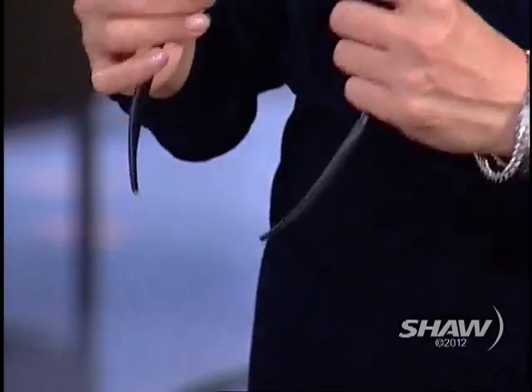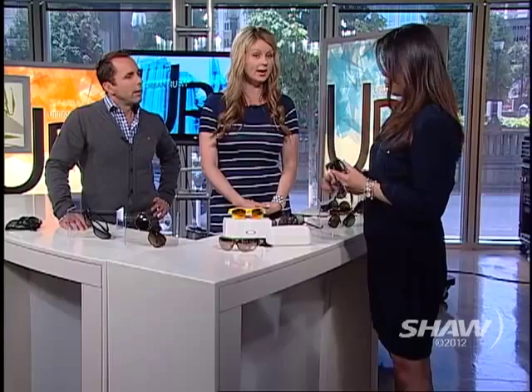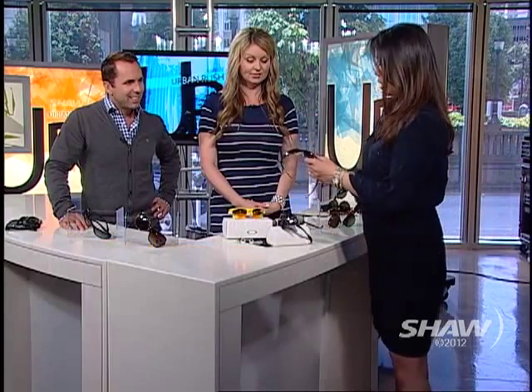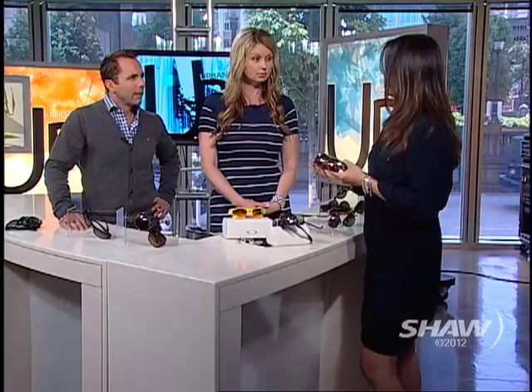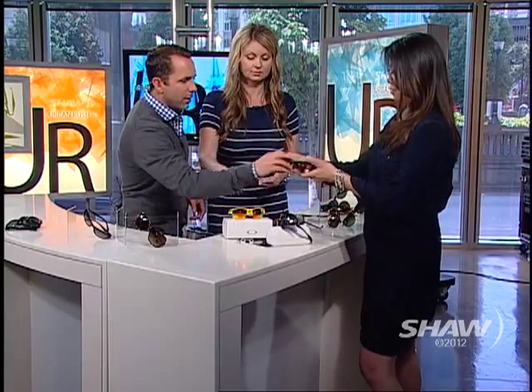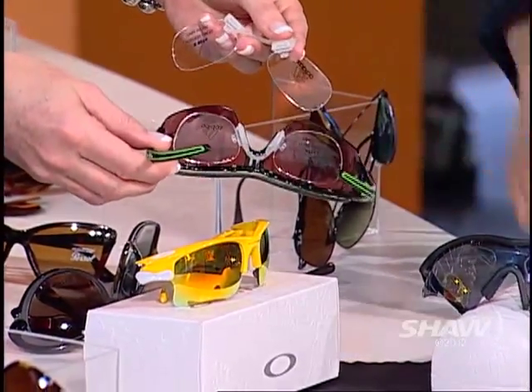Let's talk about sporty ones, because there are all sorts of different options. I brought the Oakleys — I want to talk about sport performance. There are different lenses that can enhance your vision depending on the sport you're playing. If you're out in a really sunny environment, gray is best because it cuts out all the light evenly. But in Vancouver we don't get constant bright light, so a tint that's brownish or pink actually highlights contrast and makes that overcast gray sky more comfortable. You can see how these work for prescriptions — there's a prescription already put in there.